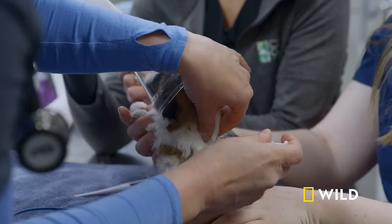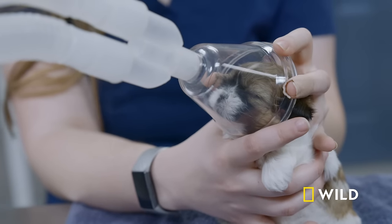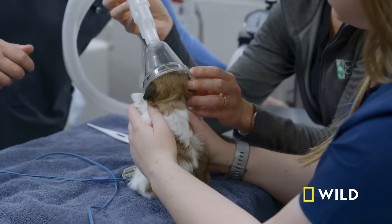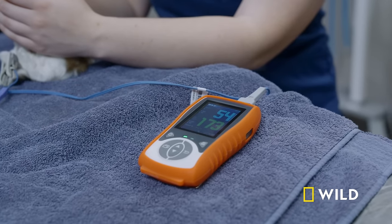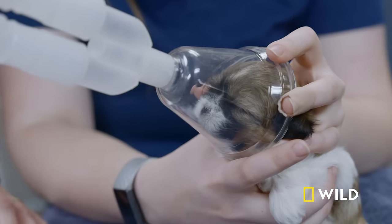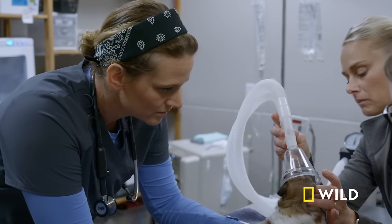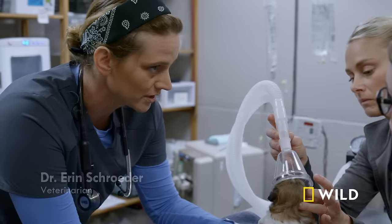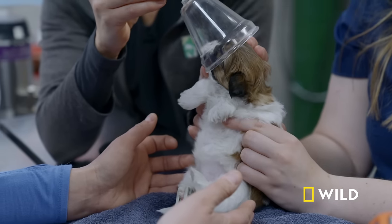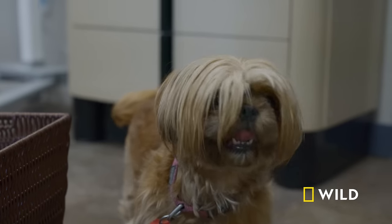Treatment begins immediately: an injectable antibiotic and a tiny dose of steroid to reduce airway inflammation. Oral antibiotics are held off because she already can't breathe. Her pulse ox is at 54 — it should be in the 90s. She's placed on supplemental oxygen. She's exhausted from the effort of trying to breathe. 'Come on, little girl.' The oxygen is already helping — she starts breathing more with her chest.